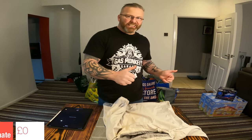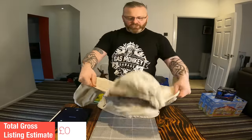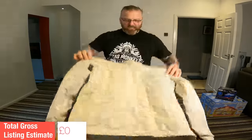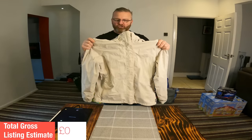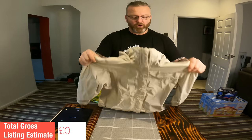I'm going to endeavour to go at a better pace through this lot because there's a lot to go through. First out of the first bag, this really nice North Face women's rain coat. Stowaway hood, micro fleece lined collar, size medium. It looks in absolutely immaculate condition. Some of these North Face rain coats go for strong money. The average listing value is £30, so that's what I'm going to put on that.